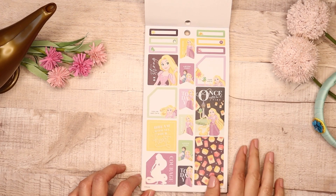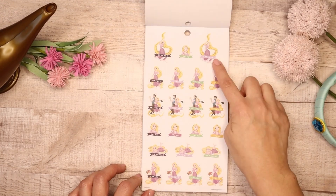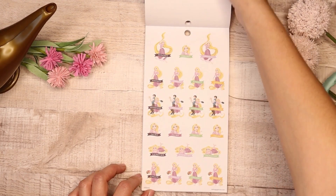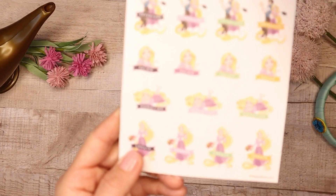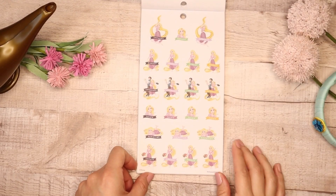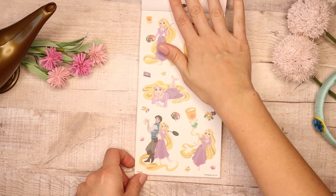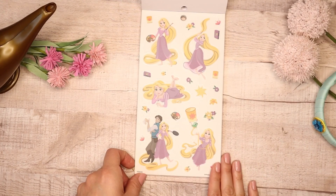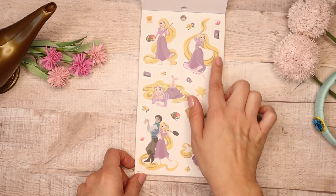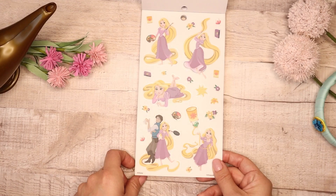Her quote says 'Dream with All Your Heart.' Her icons — I love how they did the hair — Errands, Market, Adventure, yes to Adventure, Salon, Downtime, and Create. I love the Create one because if you remember she loved painting in her house, and there's paint and her paintbrush — it's a painter's palette. Then you have the clear stickers, and I just love how you can really see her character with the long hair and the details of the paintings. I feel like we can each find something in each princess that represents us.